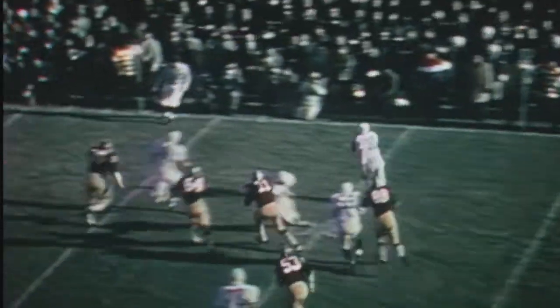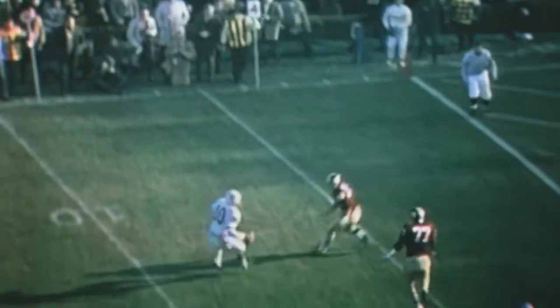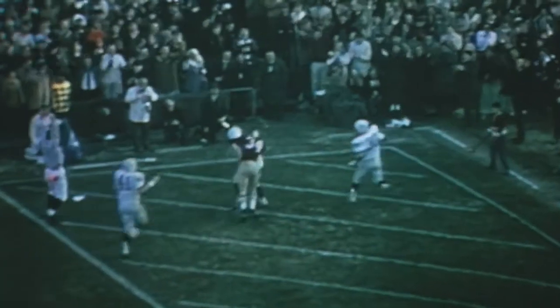Yale, led by future NFL quarterback Brian Dowling, jumped out to a big early lead, scoring the game's first 22 points. In the air, Hill has a touchdown! Dowling, being pursued by Rick Frisbee, number 14, throwing for the corner — touchdown, Del Marding!